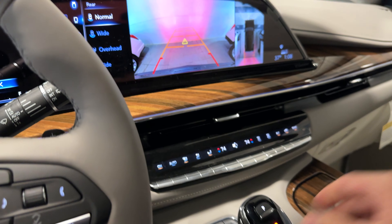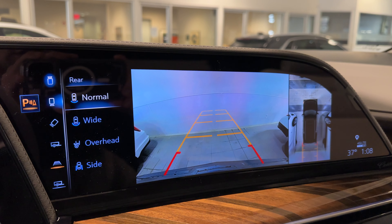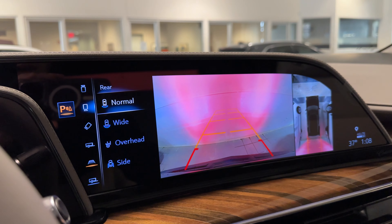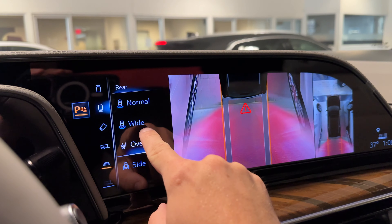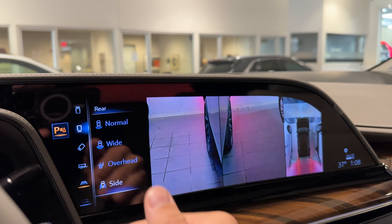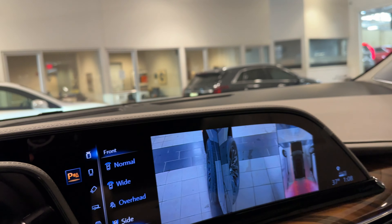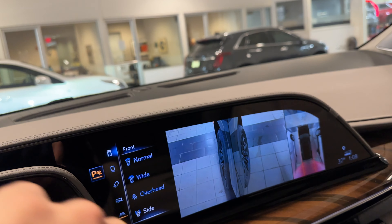The Escalade has a surround vision camera in addition to an HD rear vision camera and a trailering view. It's very customizable — you can set it to whatever view you prefer. You can also use what I call drive-through mode, which lets you view the wheels on the front and back so you don't curb them in a drive-through.